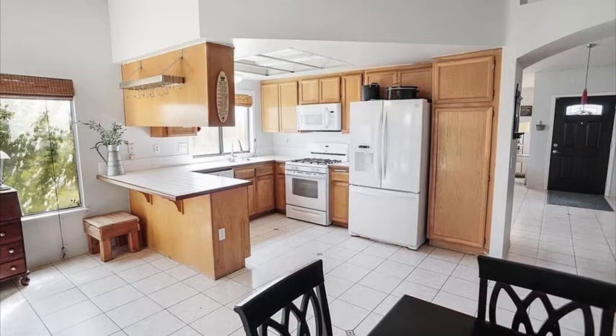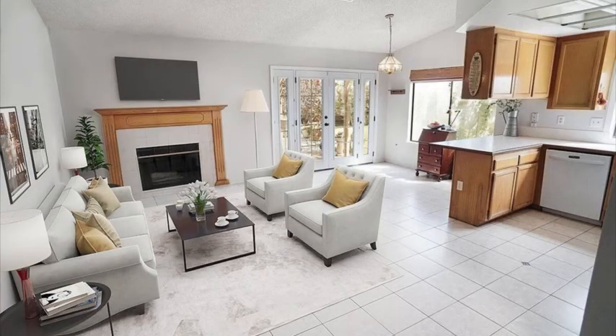The kitchen features a built-in microwave, double sinks, built-in oven, and a gas range top.